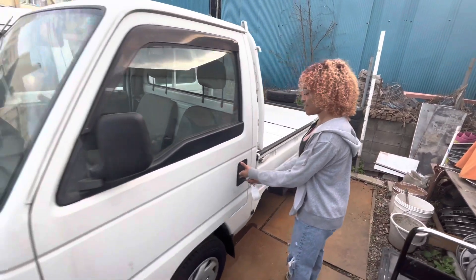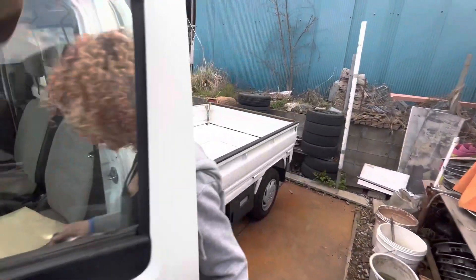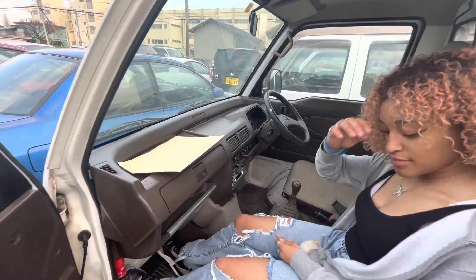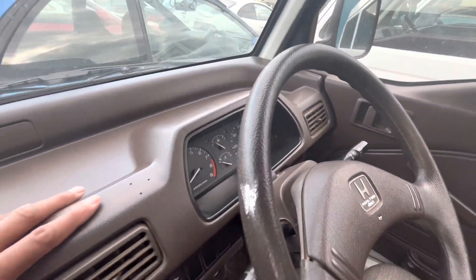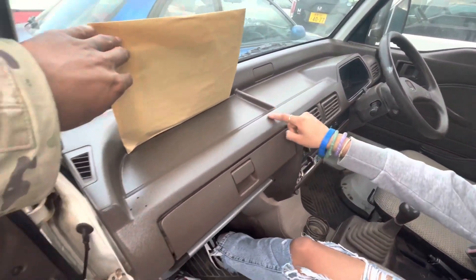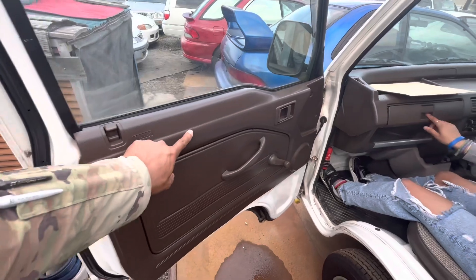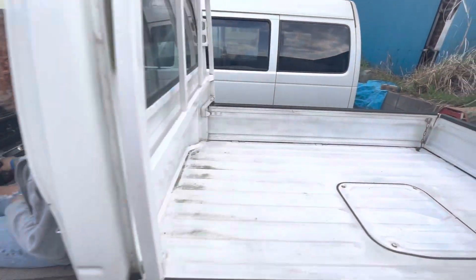So we have the beautiful brown interior that we know everyone loves. It's got the tachometer, it's got holes in the dash — I don't know why people do that. But the interior looks pretty fresh, not gonna lie. The bed looks good too.